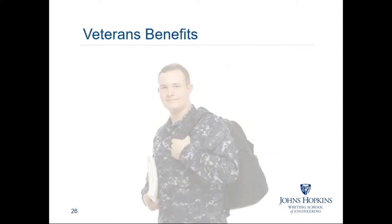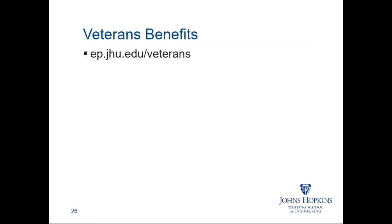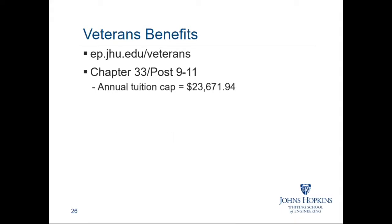We have a number of active duty and retired military enrolled in our online and part-time programs. Information on using veterans benefits at Johns Hopkins can be found at ep.jhu.edu/veterans. For Chapter 33 Post 9/11 Benefit Recipients, the Department of Veterans Affairs sets an annual cap on tuition for private schools. That cap is $23,671.94 for an entire academic school year, covering fall, spring, and summer semesters, renewing every fall.